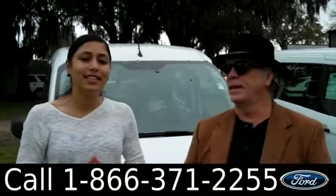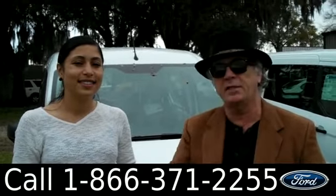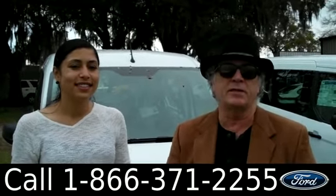Hey, this is Randy. And I'm Leslie. SantafeFord.com in Alachua, Florida, right next to Gainesville. Really quick ride from Lake City or Ocala.